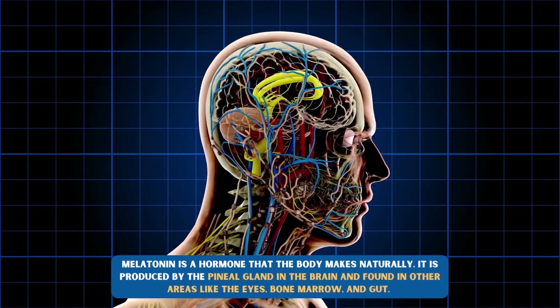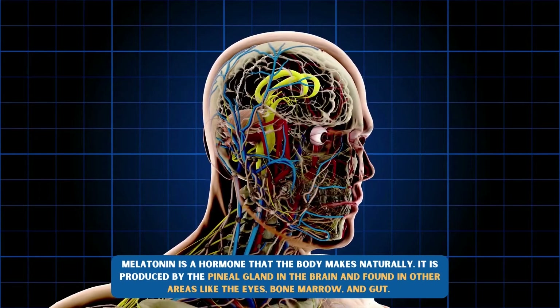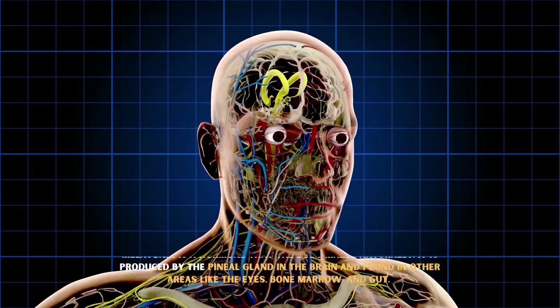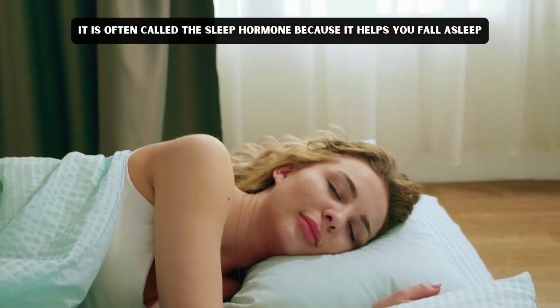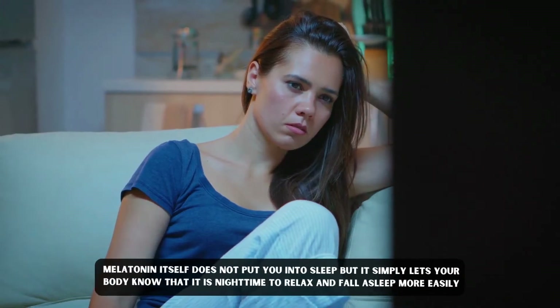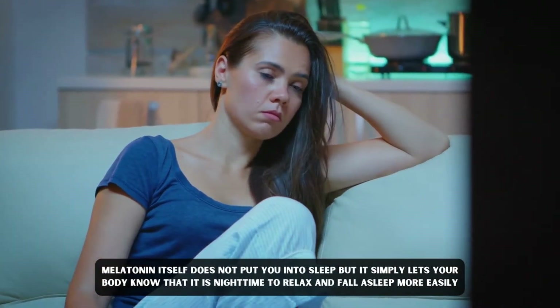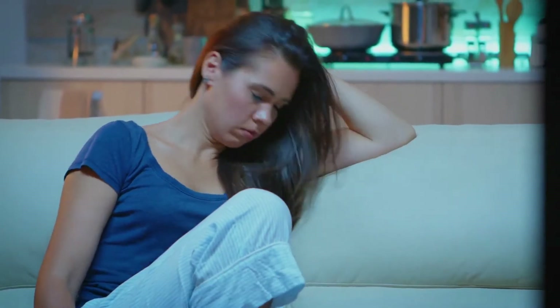Melatonin is a hormone that the body makes naturally. It is produced by the pineal gland in the brain and found in other areas like eyes, bone marrow, and gut. It is often called the sleep hormone because it helps you fall asleep. Melatonin itself does not put you into sleep, but it simply lets your body know that it is nighttime to relax and lets you fall asleep more easily.